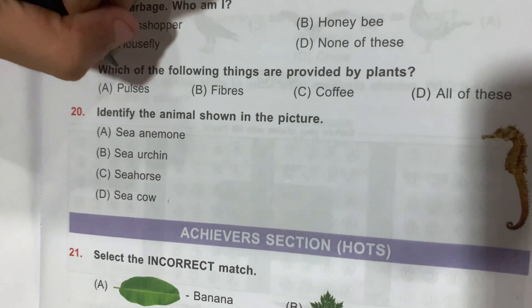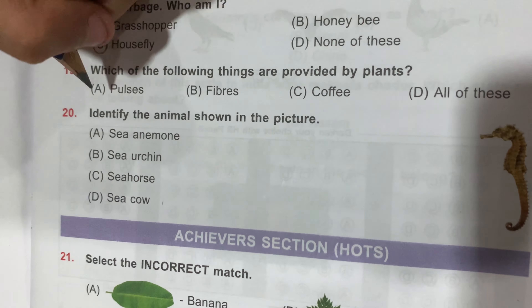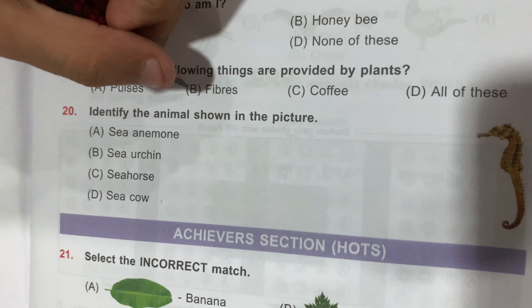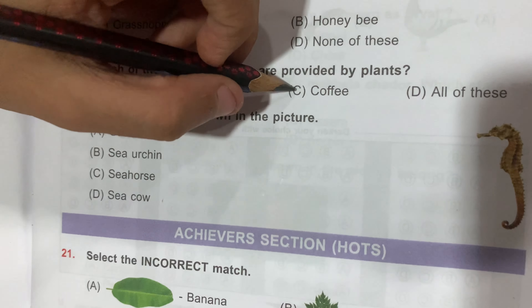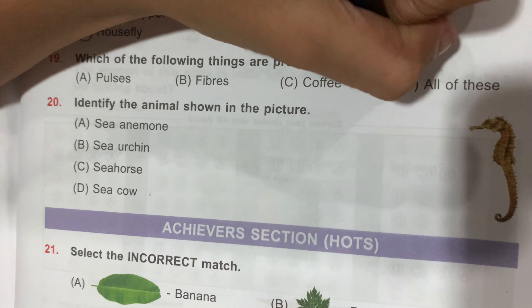Question number 19: which of the following things are provided by plants? Option A, Purses; Option B, Fibers; Option C, Coffee; and Option D, All of these. Option D, All of these, is the correct answer.